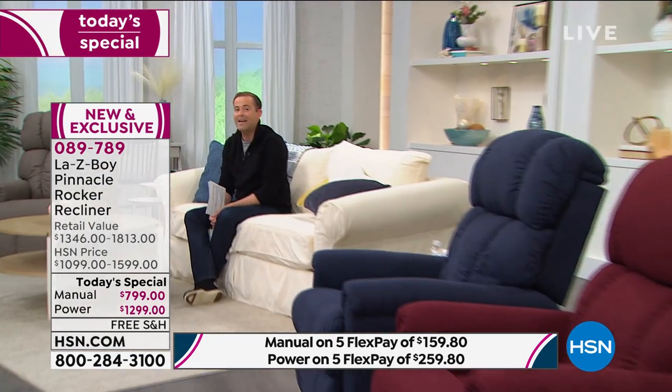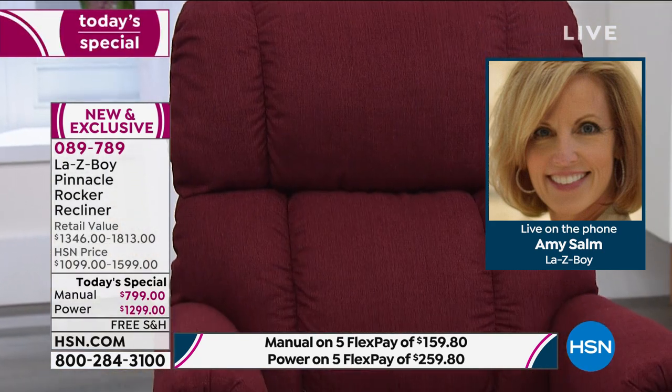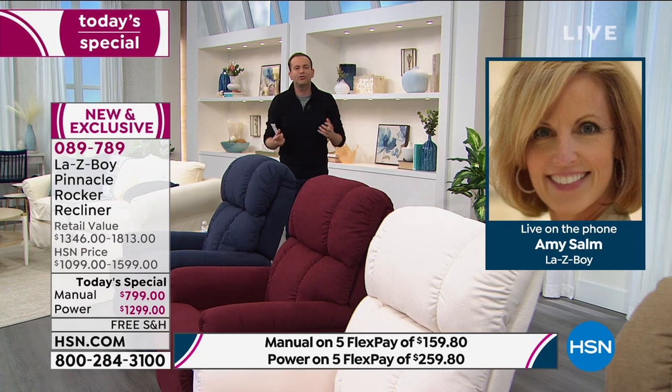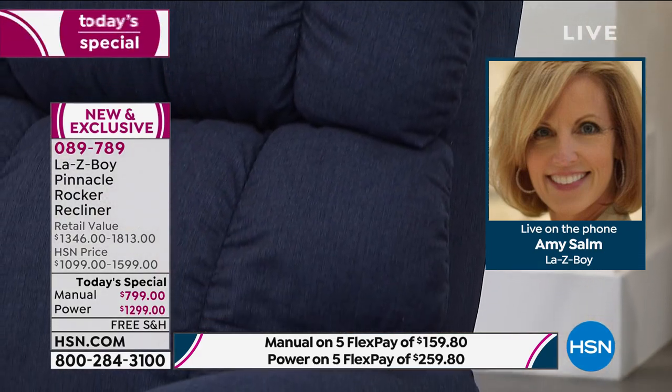I'm thrilled to say that Amy Psalm — who has spent over 22 years at LazyBoy and is a highly acclaimed interior designer — is joining us on the phone. Amy, I've tried to give everybody the top notes of how special this chair is. Maybe we should start with what makes LazyBoy so special — why is there such a history and reputation with this brand?